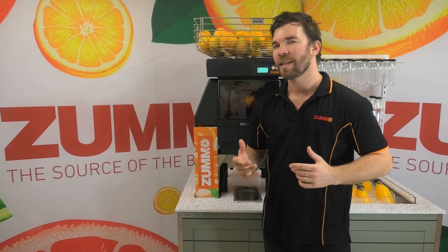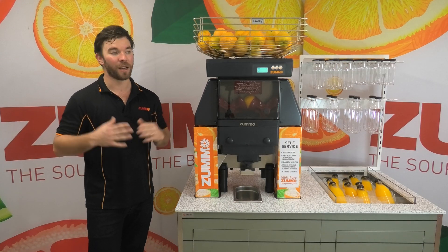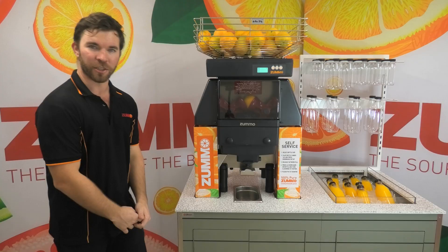That's why there are juice machines and then there are Zumo cold press juice machines. I'm Ted from Zumo Australia and welcome to the showroom. Today, we're going to take an up close look at the Zumo Z40 Nature cold press juicer.